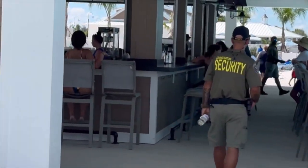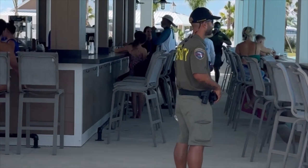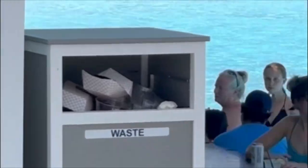Over here, they have a full bar and restaurant. And on this side of it, there's a swim-up bar, so you never have to leave the water.